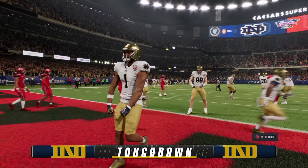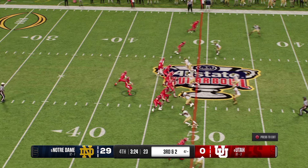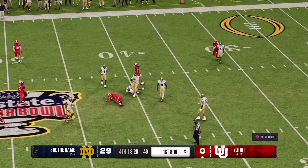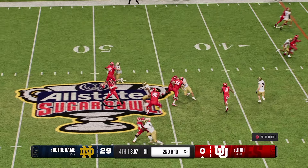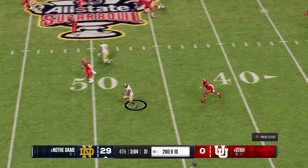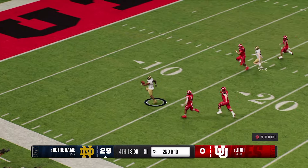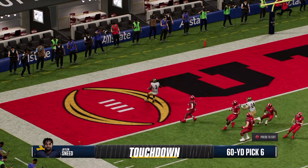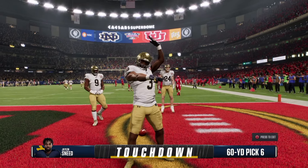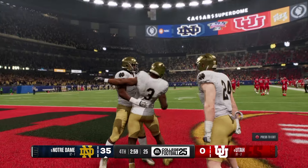Stretching the lead — this one is getting ugly. Looking to pick up the first down through the air, and it's caught on the crossing pattern. The quarterback drops back, and he's hit just before the throw — the pass is intercepted! He's got some open field ahead — crosses the ten — brings the interception all the way back. Touchdown, Irish! Great job by the defense coming up with yet another play.